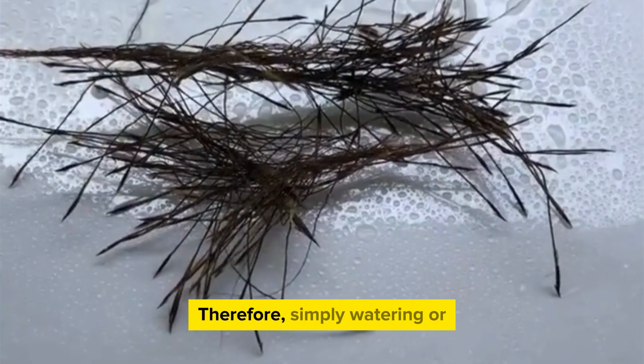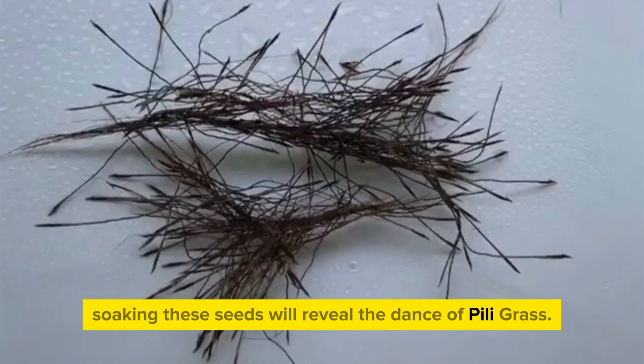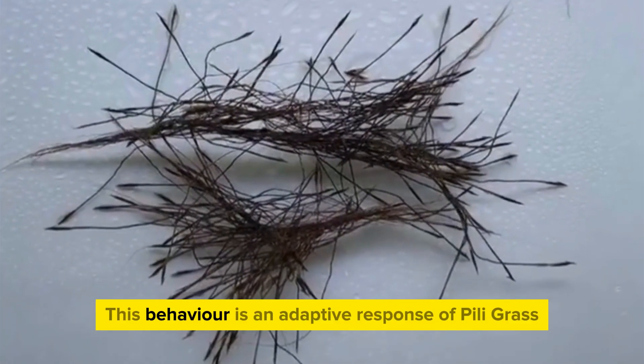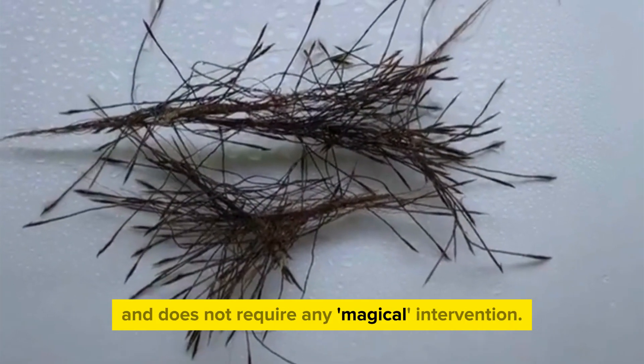Therefore, simply watering or soaking these seeds will reveal the dance of Peely grass. This behavior is an adaptive response of Peely grass and does not require any magical intervention.